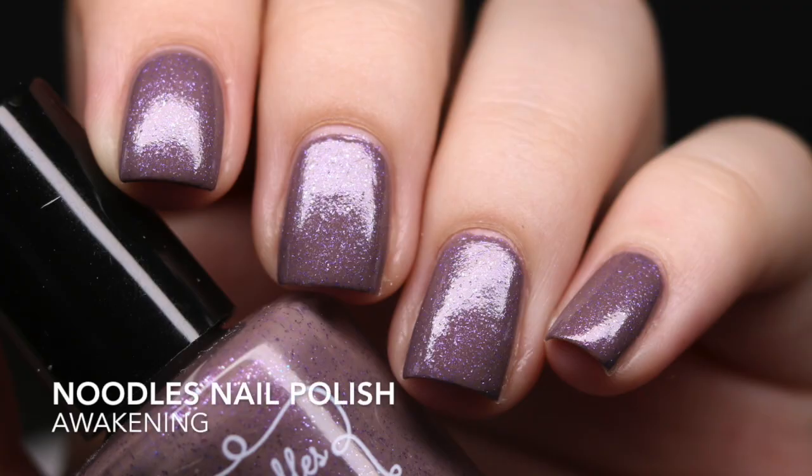I've also been eyeing some holographics lately — maybe it's the season. The next one is very unique: 'Awakening' — a taupe base with purple glitter. I would have never thought to combine those two colors, but it works really well on the nail. It's kind of ugly but in a 'damn, that's a really pretty ugly' way. Great formula, two coats.